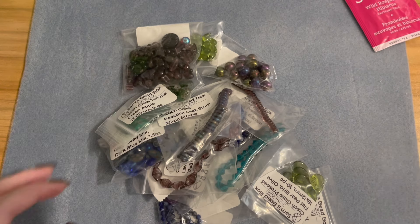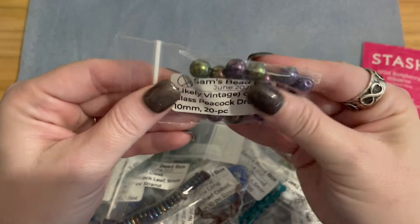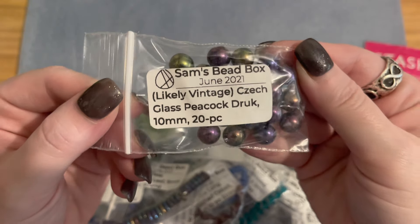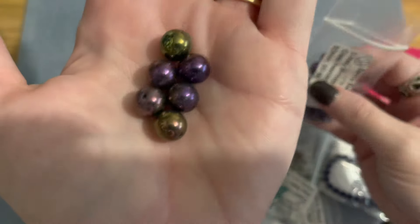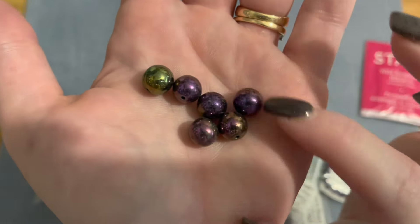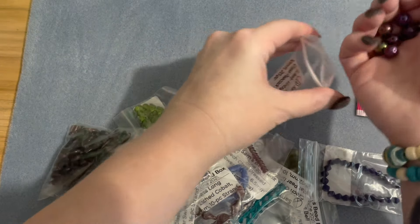I'm going to move the list to the side, lay items out as I finish showing each one. This first bag — vintage Czech glass peacock druk beads, 10 millimeters, 20 pieces in this bag. These are beautiful — look at all the peacock colors changing from green to blues to purples to gold. Gorgeous!